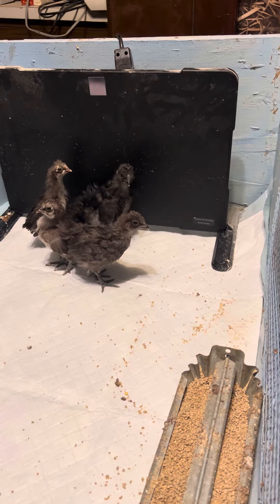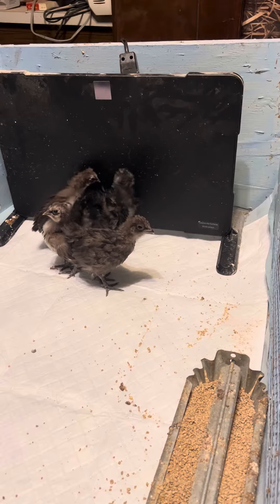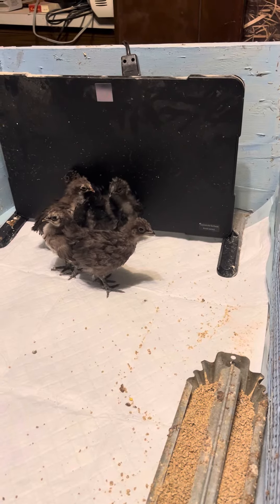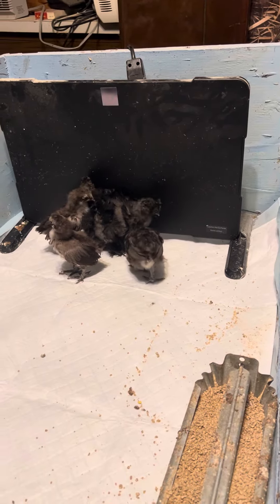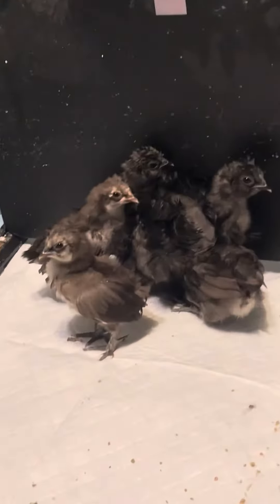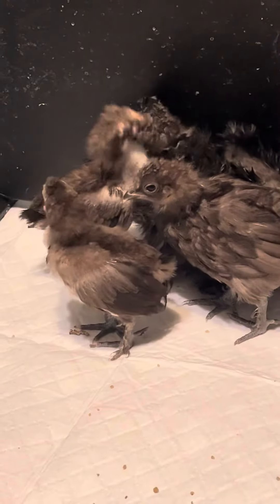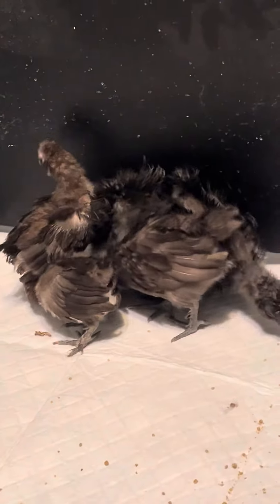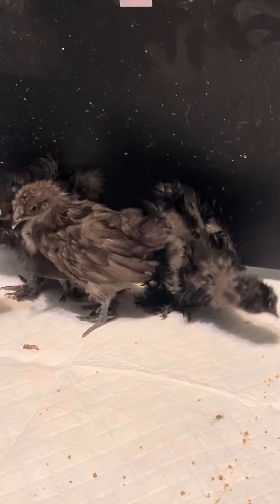I'm not sure which bantam I had out there that was laying the little bantam eggs, but they gave a little bit of — I'll zoom in, see that one right there. Are they not the cutest? They're so cute.